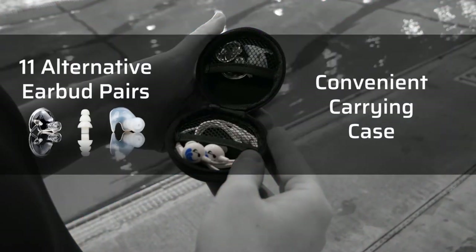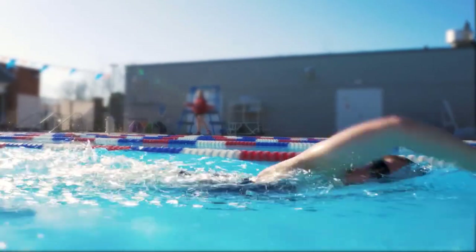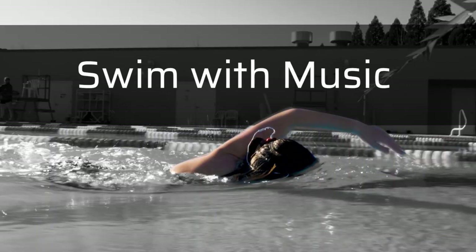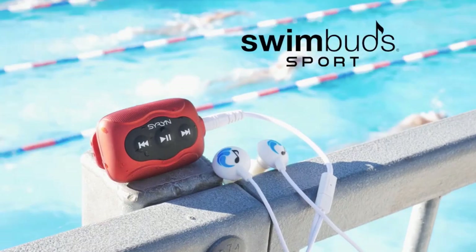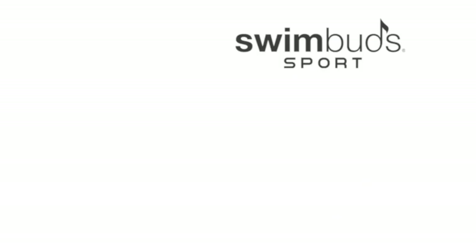The SwimBuds come with 4 different earbud attachments to fit most ear canals. The low-profile earbud head design means the earbuds sit inside the ear without sticking out, causing drag or irritation. SwimBuds are rated to be 100% waterproof to a depth of 10 feet, meeting the IPX8 waterproof standard.